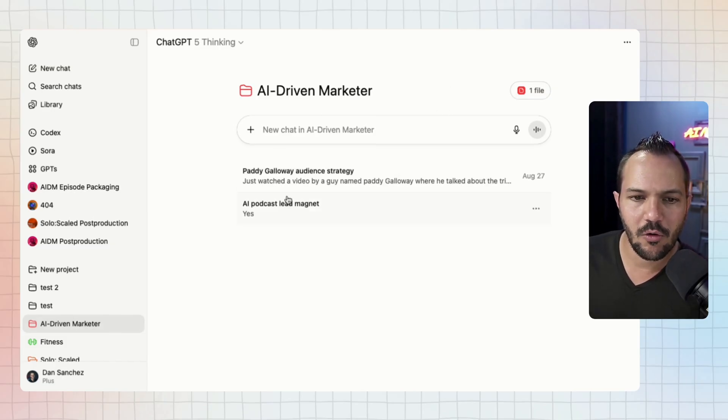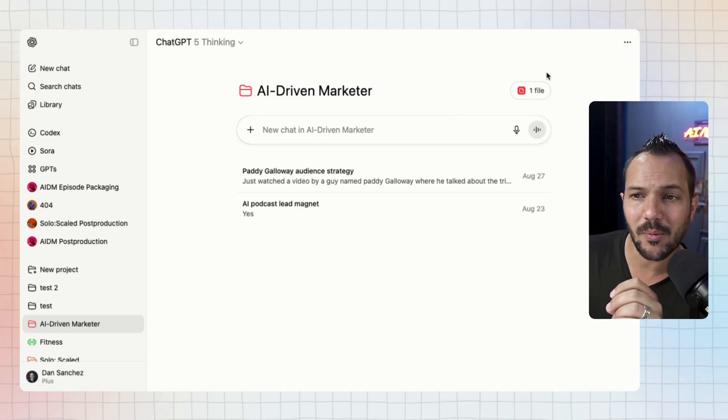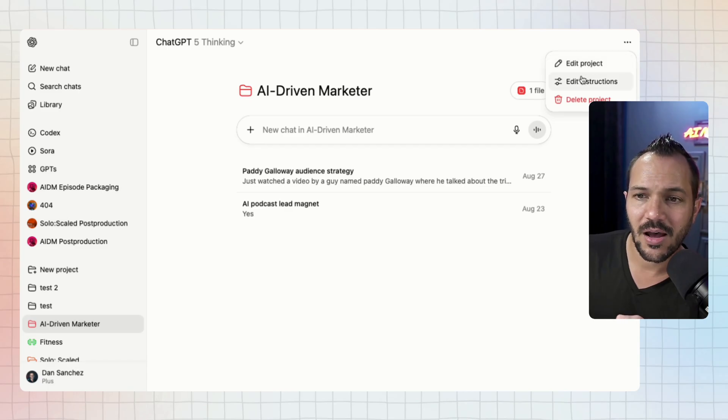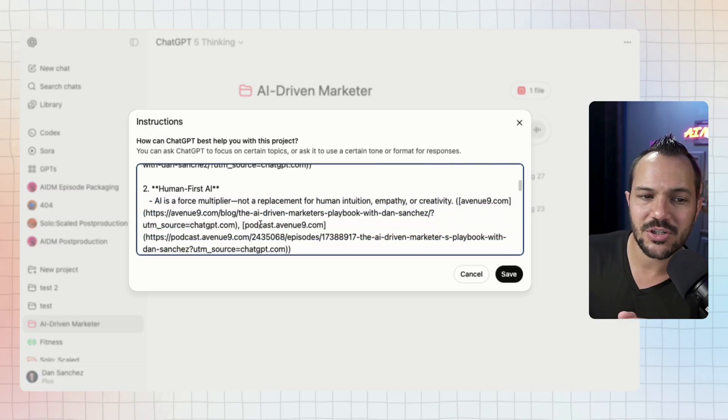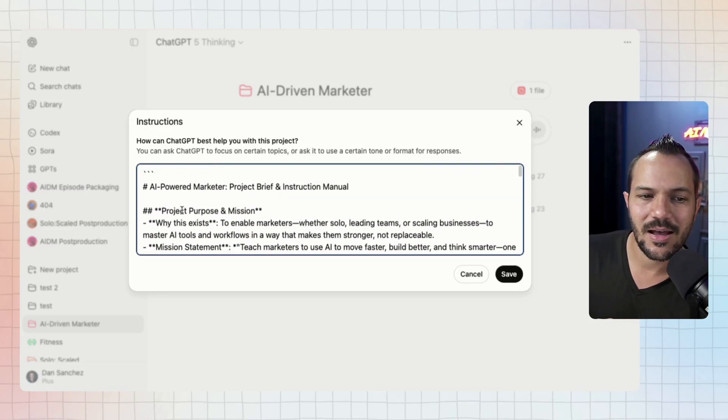There's another powerful feature that used to be more easily accessible but is now a bit buried. In the upper right-hand corner, click the three-dot icon and go to 'Edit Instructions.' This is the advanced feature that very few people take advantage of. For my AI Driven Marketer project, the instructions look like code but it's actually just markdown — formatted text with pound signs for headers. You don't even need markdown; you could literally just write 'The purpose of this project is…' and insert your purpose.